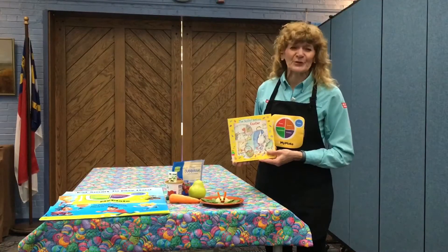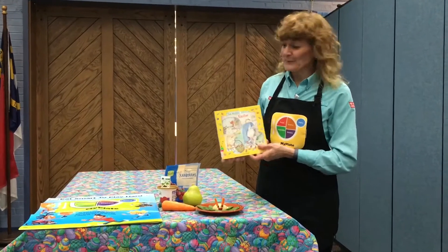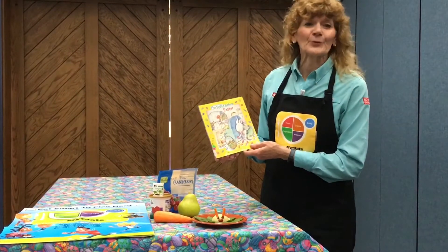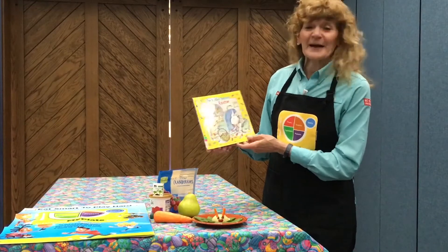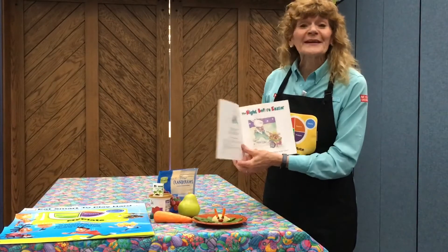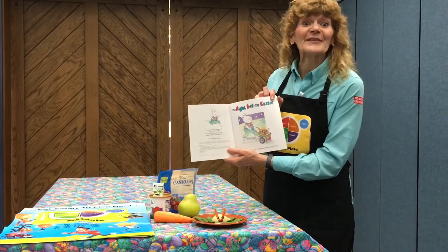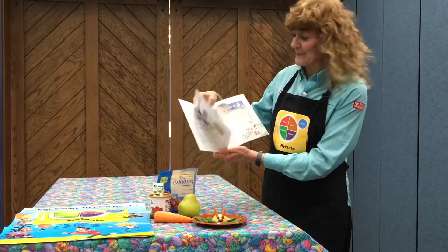Welcome to Storytime Cooks, where we learn about food through books. I'm Carmen Long, and today we're going to be reading The Night Before Easter by Natasha Wing, illustrated by Kathy Corey. This is a fun book, and next week is Easter, so it won't be long until it will be the night before Easter. Let's read and find out what happens in this story.